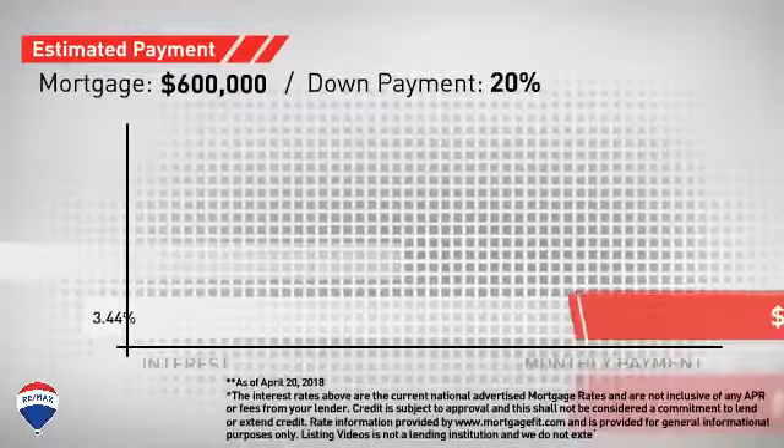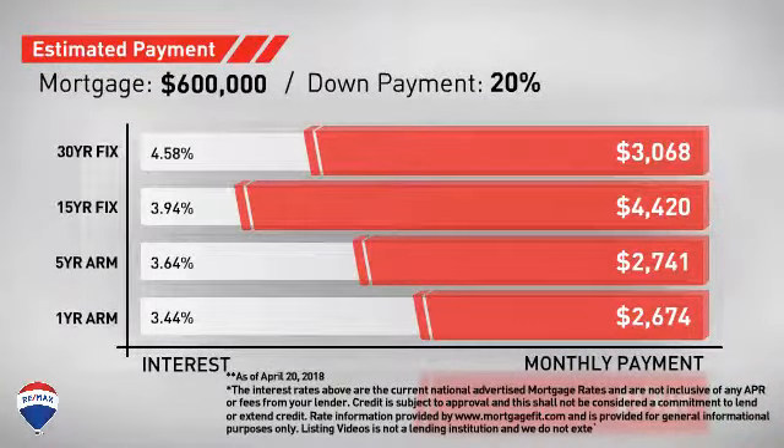Considering a mortgage for this property, here are some options with regards to today's interest rates and monthly payments.